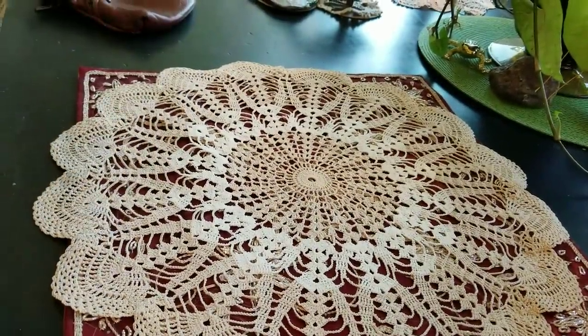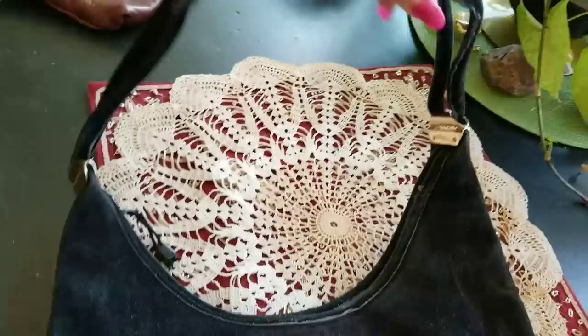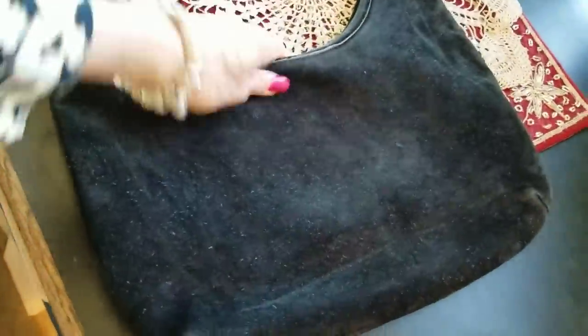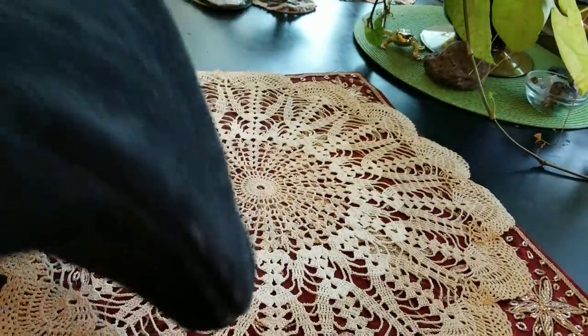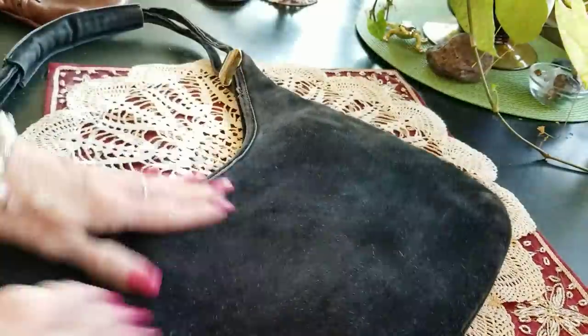Here's a little suede bag I used to use a hundred years ago. I've got a lot of bags — I've got a lot of everything. Oh, it says Saks Fifth Avenue! Oh my goodness, I have a Saks bag and didn't even know it.